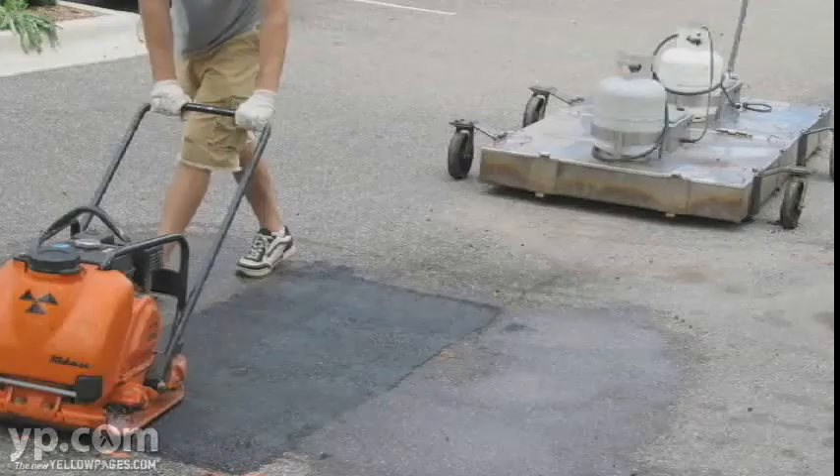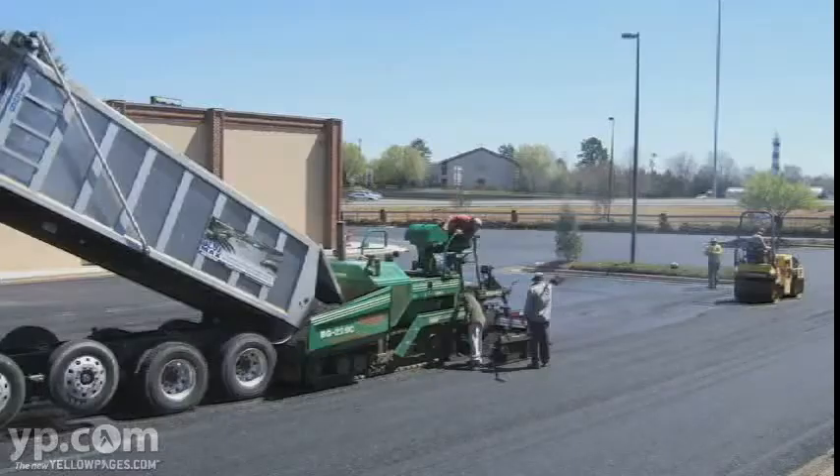We're a pavement maintenance company. We do primarily seal coating, crack sealing, striping, asphalt repairs, concrete repairs — just about anything to do with the parking lot.